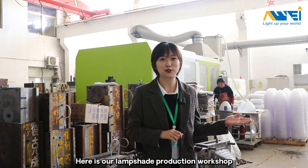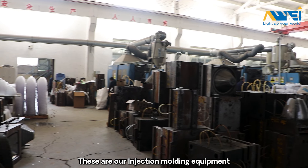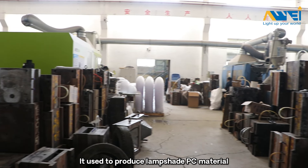Here is our lampshade production workshop. These are our injection molding equipment. It is used to produce lampshade PC material.